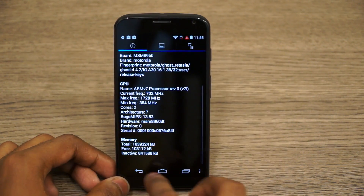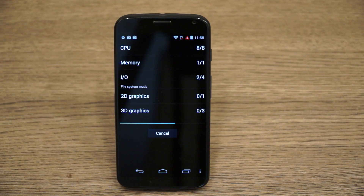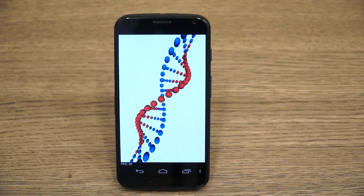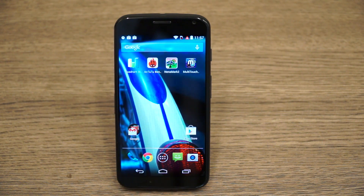So we have a whole lot of sensors on this device. Running the full Quadrant benchmark, the device scores 8535, which is pretty average and not one of the best scores expected. It should have been much higher, but the dual core processor is possibly one of the reasons why the Quadrant score is that low.